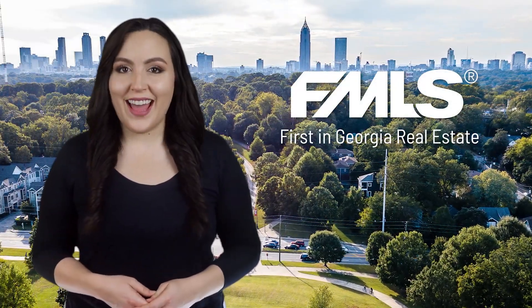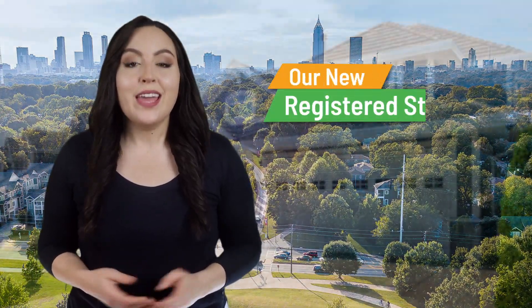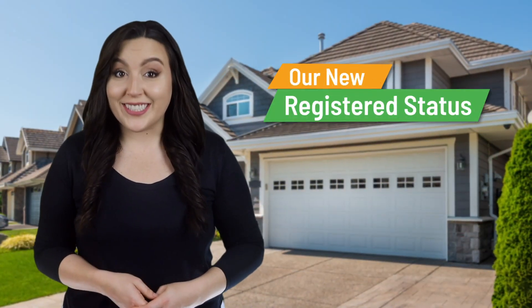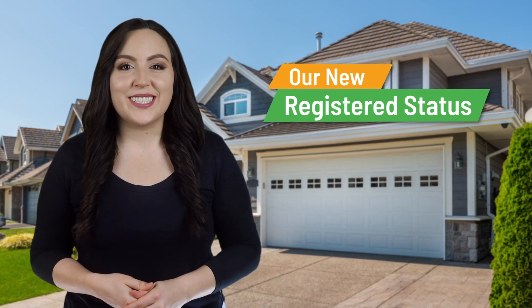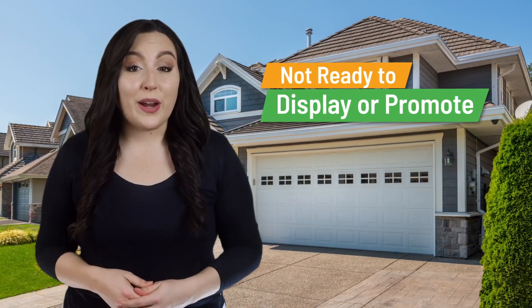Hi there, on behalf of your team at FMLS, I'd like to share some great news about a brand new listing status to help you build inventory. It's our new registered status. The new registered status lets you obtain a listing when the seller isn't quite ready to display it on the open market, or may not be ready to promote it at all.